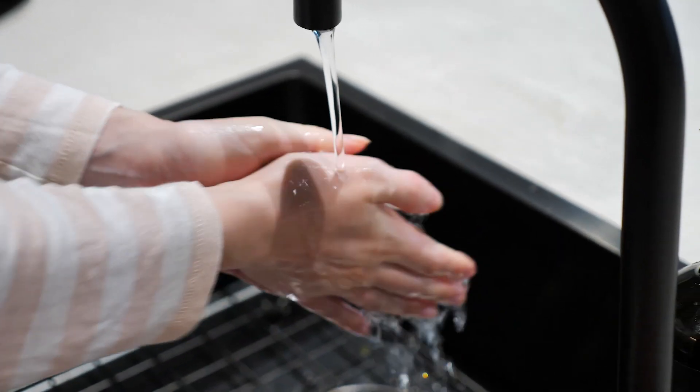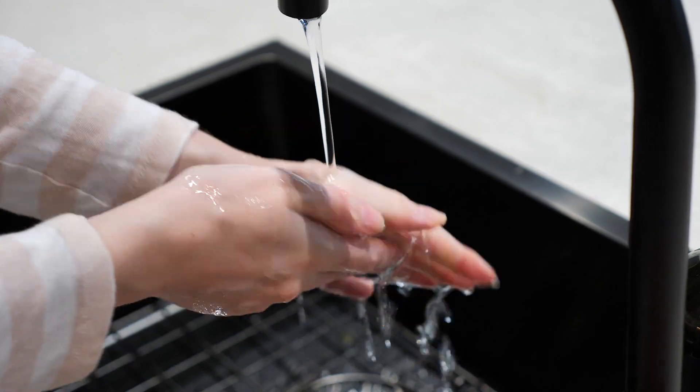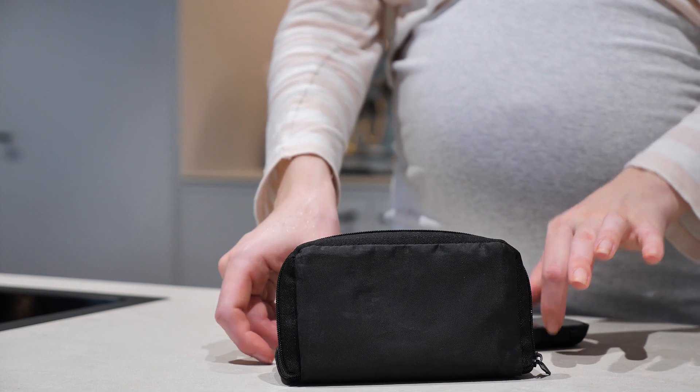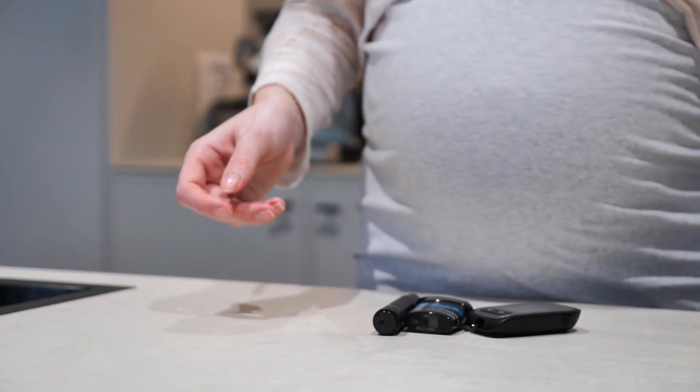I have to keep control of my blood sugar otherwise my baby could grow too big. On top of the added things I'm thinking about being pregnant, I also have to think about monitoring my sugars and recording them so that I can show them to the medical people.